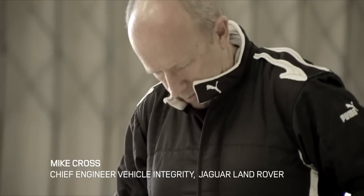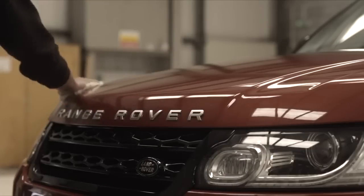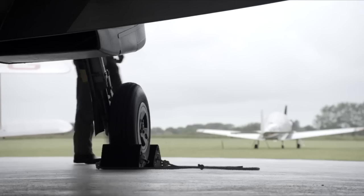I'm Mike Cross. I'm Chief Engineer Vehicle Integrity at Jaguar Land Rover. I think it's a fabulous idea. To my knowledge nobody's ever raced a car against an aeroplane off-road, and it's certainly a first for me, so I'm really excited.